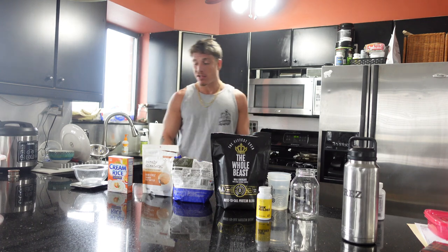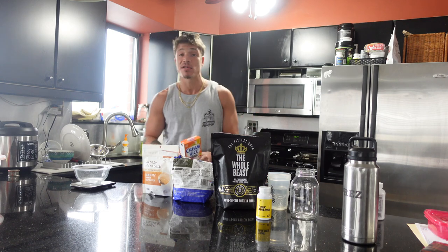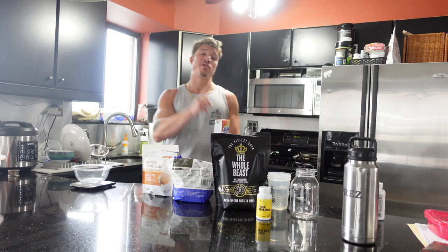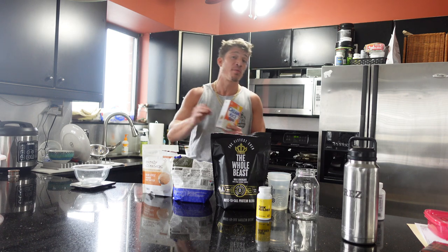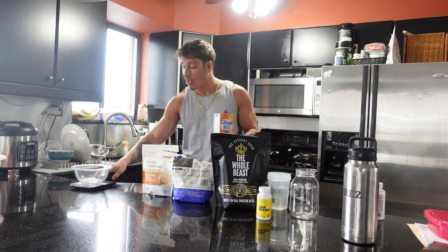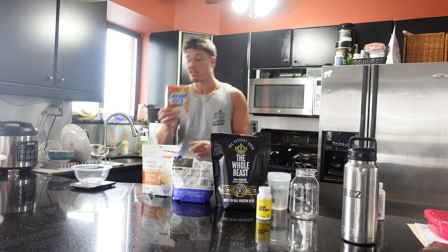The pre-workout meal — what I like to always have is something that's going to be easy to digest, not cause any bloating. So I like to have cream of rice. One serving of cream of rice is 45 grams. When I was in my surplus of calories I was doing two full servings — 90 grams pre-workout. But because I'm in a slightly lower calorie intake right now — still in a surplus, eating around 3,100-3,200 calories — I'm going to lower the intake to a serving and a half, which is 65 grams. You know I like to weigh my food out, so we're going to weigh out 65 grams of cream of rice.